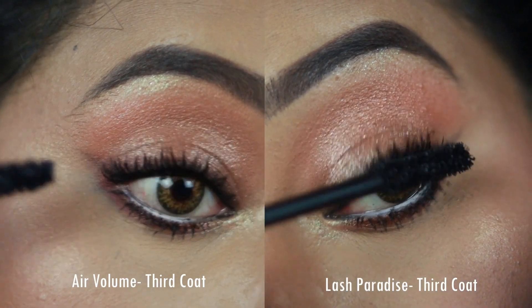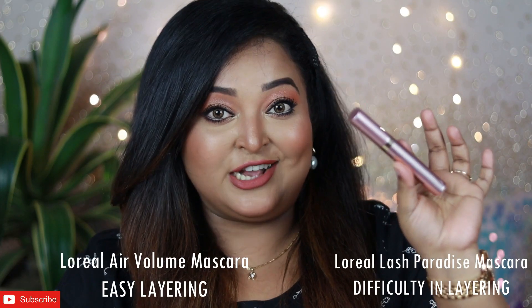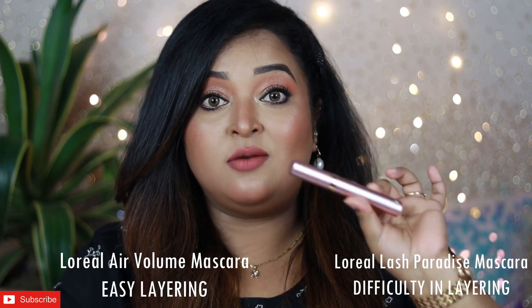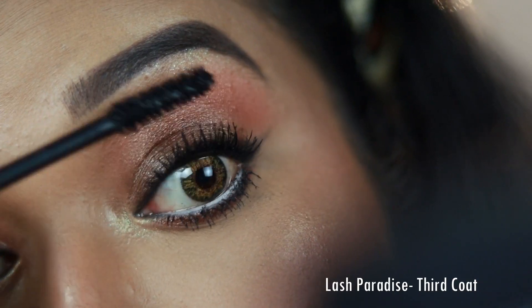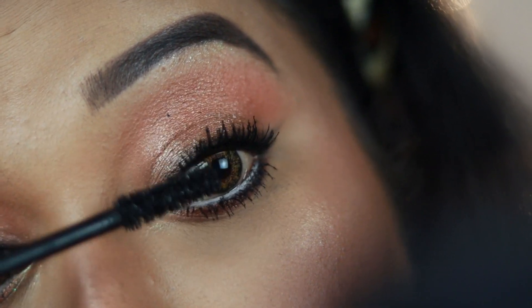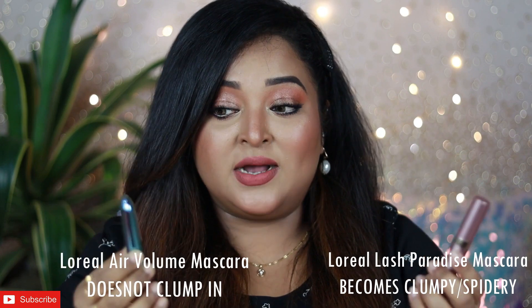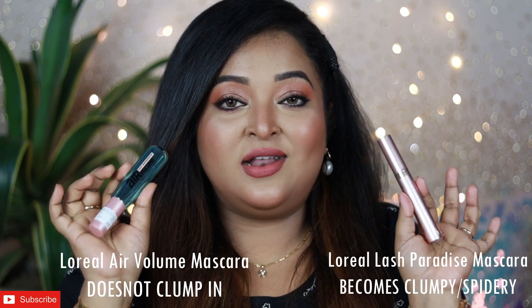With the Air Volume mascara you can coat more than five to six layers on your eyelashes and it still will not look clumpy or spidery. Whereas with the Lash Paradise mascara it's really difficult to put on a third coat — two coats are more than enough, and it already starts looking clumpy. So the Lash Paradise looks a little clumpy and spidery compared to the Air Volume one, but I'm in love with both because I personally love spidery-looking lashes.